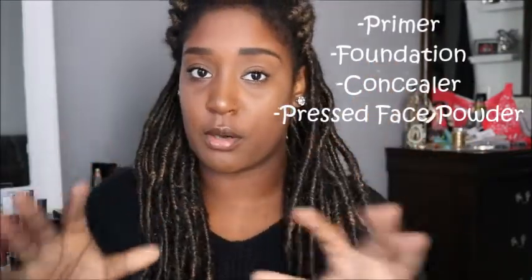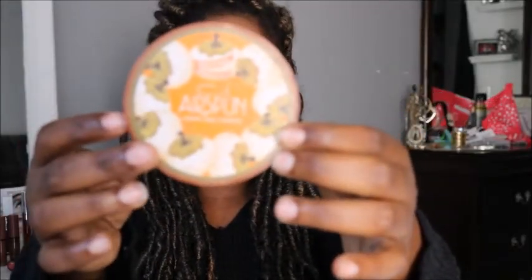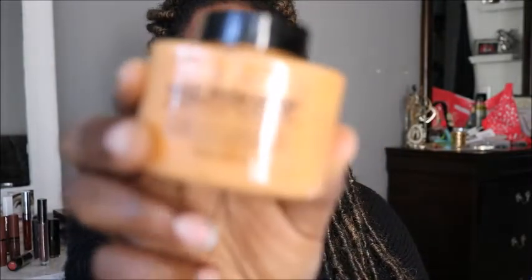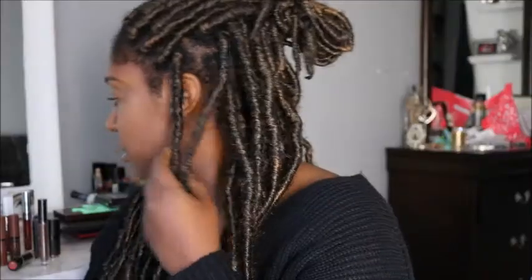Moving right along to face powder. When I say this I mean pressed powder — there's only one: the Maybelline Fit Me pressed powder. I'm still in the color 355 Coconut. It comes with a mirror and a little sponge. There are also loose setting powders — the airspun powder and the translucent extra coverage powder. Compared to the Laura Mercier powder, it's definitely not the same thing, but it's a very good powder. Being a dark-skinned girl with a golden neutral undertone, I use a colored powder, which brings me to the terracotta powder from Makeup Revolution.